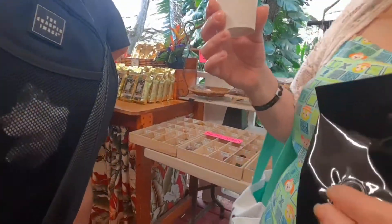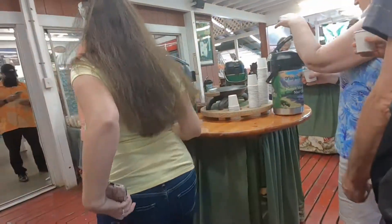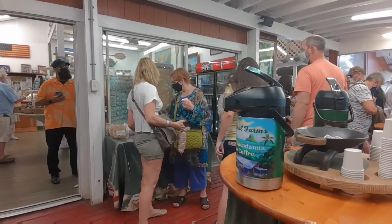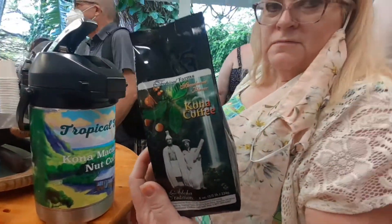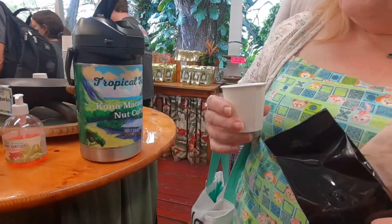So here we are at the macadamia factory. If you look over here you can see they have goodies over here.